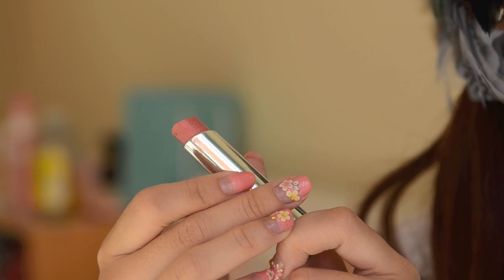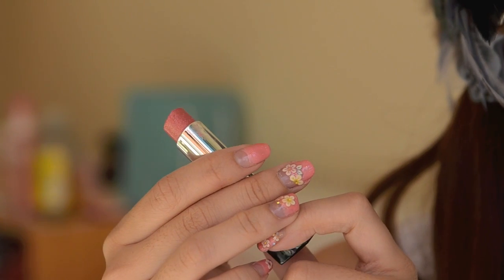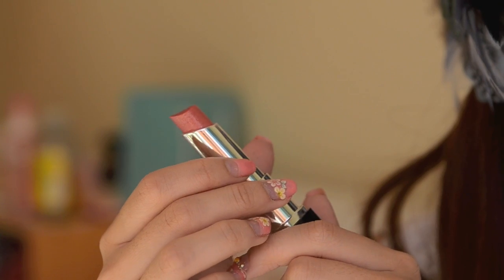The last item is the Revlon Lip Butter in Peach Parfait. I've been really loving the Revlon lip butters because they're really moisturising like the Lab Shika lipstick, and they come in a range of colours — but this one has always been my favourite and I've been using it almost daily. So that's it for my December favourites and my 2012 favourites! Hope you guys enjoyed it and have a very happy new year. Thank you so much for your support this year. Bye!